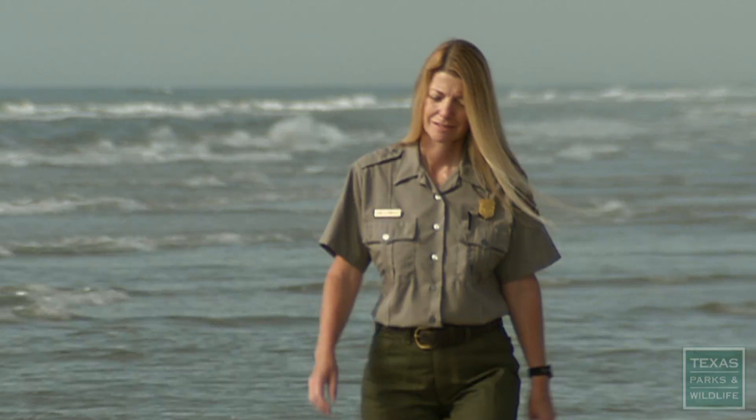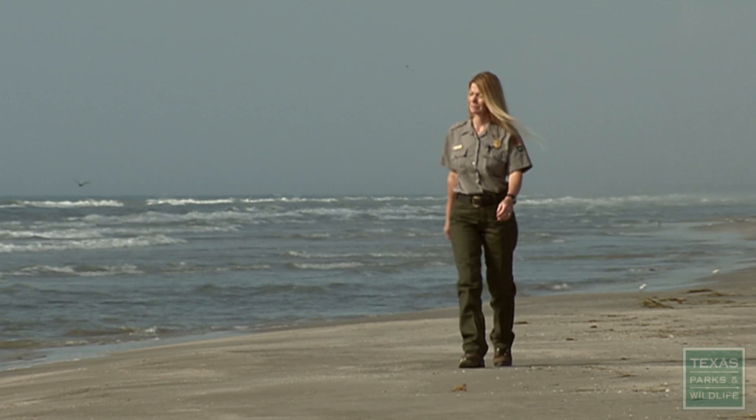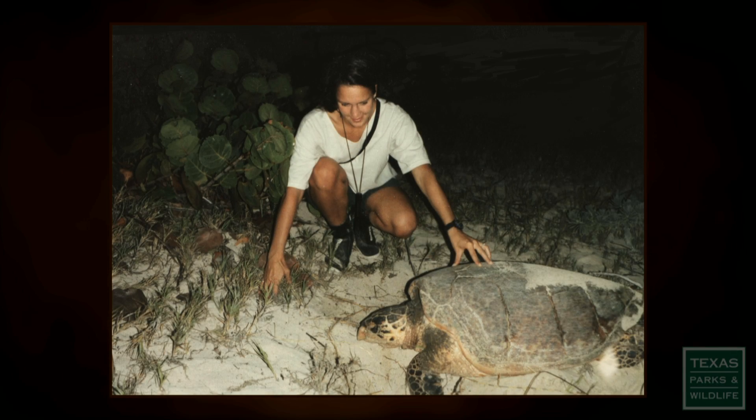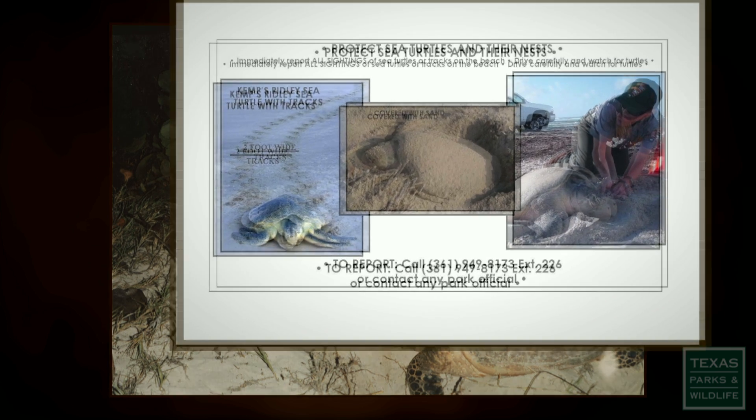Dr. Donna Shaver is with the U.S. National Park Service at Padre Island National Seashore. She says if you ever see stranded or nesting sea turtles, report your observation to officials.